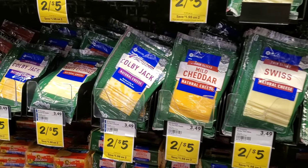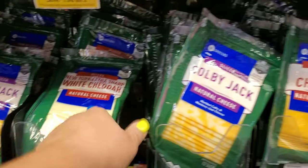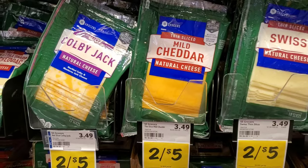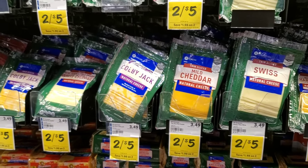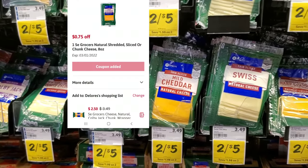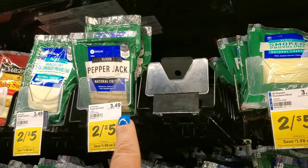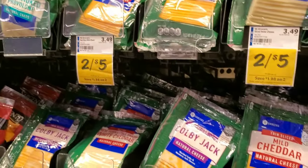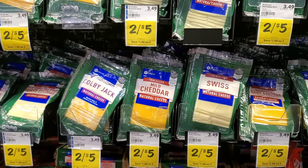The next deal is on Winn-Dixie brand cheese — it's on sale two for five dollars. The digital coupon we're going to use is 75 cents off one, and you can get sliced, chunk, or shredded. I'm going to get one — I'll actually get the pepper jack. It'll be $2.50 minus the 75 cents, making it $1.75, which is not bad.